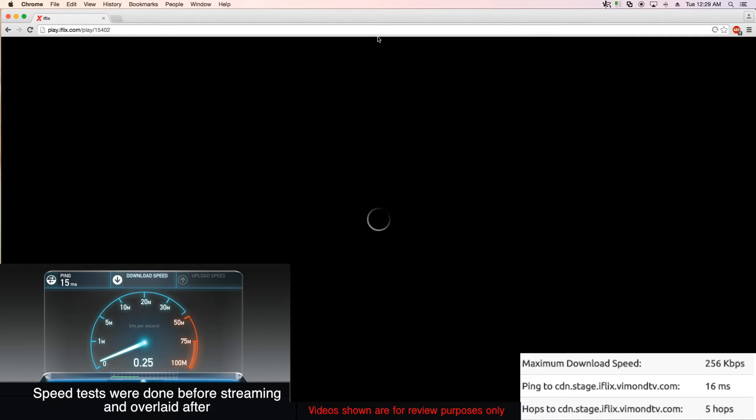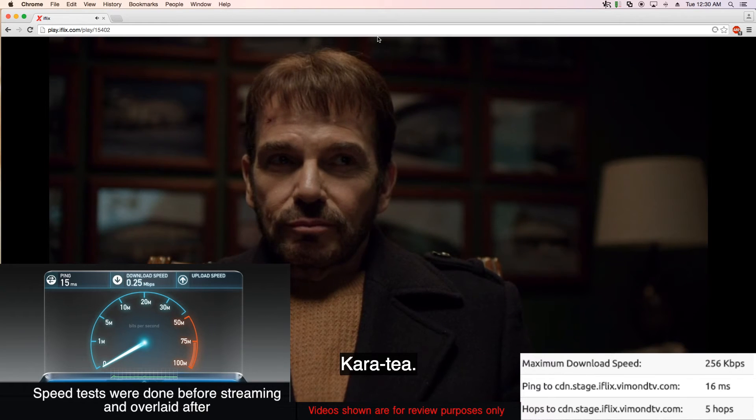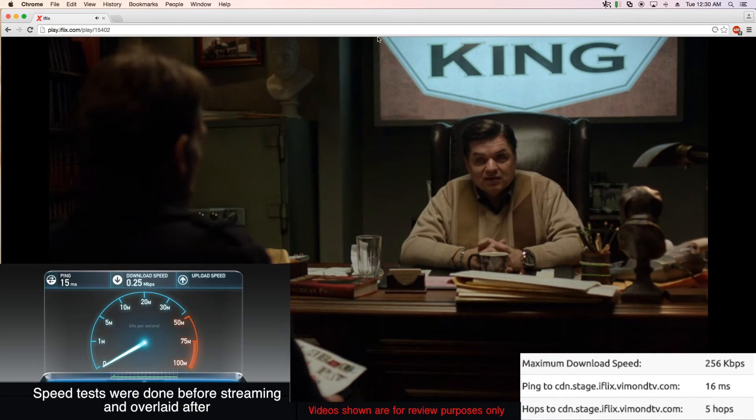Now let's try 256 kbps. It's taking a very long time to load. This is an example where they enforce a minimum bit rate rather than just degrading the quality to an unwatchable level — they'd rather let it buffer for a while. We've got an image now but it did pause almost immediately so it can buffer again. Perhaps it could be workable but I wouldn't recommend going as low as this. Few people would have a connection as slow as this anyway, so it's not a big deal.